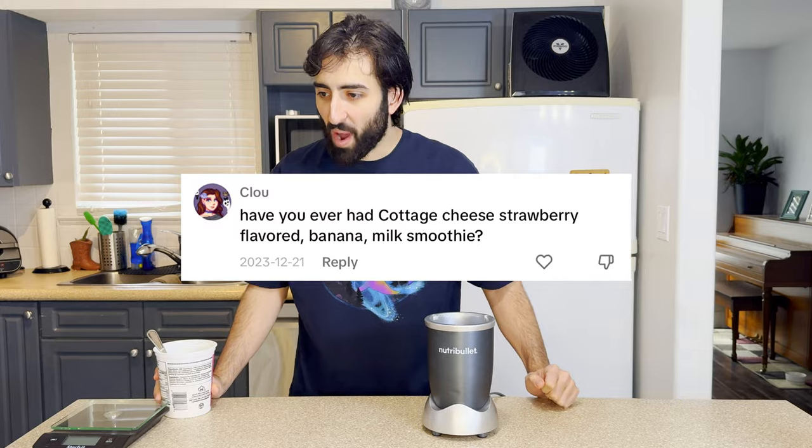I posted a video last November about cottage cheese with Doritos. That combination itself was not bad — I gotta say, not bad at all. But some of the comments I got on that video really got me thinking. Have you ever had cottage cheese strawberry flavored banana milk smoothie? Nope, can't say I have.